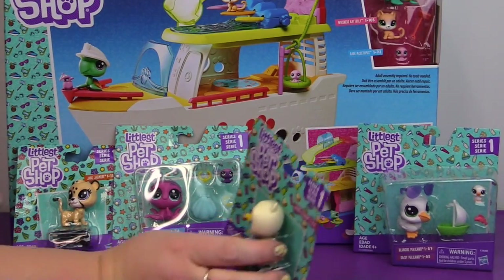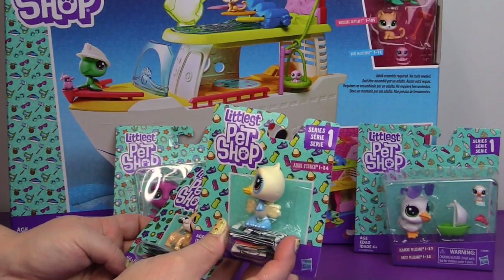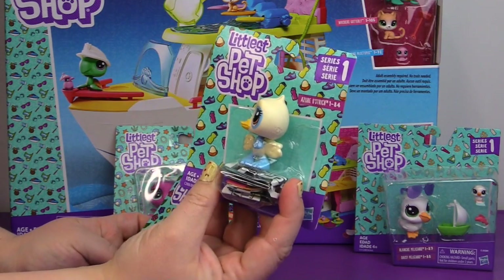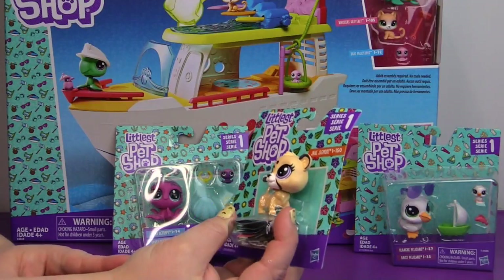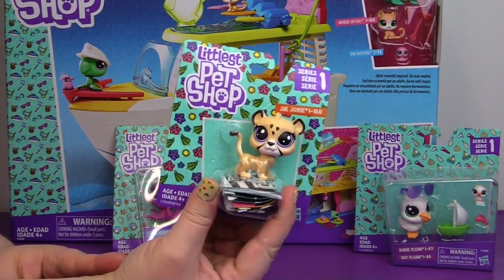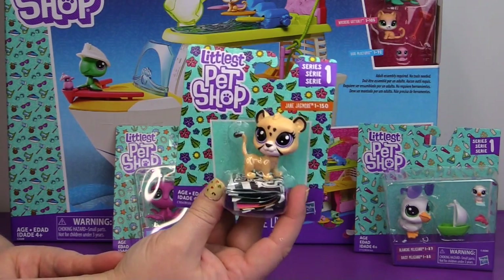And then we also have some singles over here. This is Azure Ostrich. I'm not sure if I'm saying that name right, but it's a very blue ostrich. That's really cute. And we have Jane Jagmore over here. That one's so cute too. I love the little cats. They are adorable.